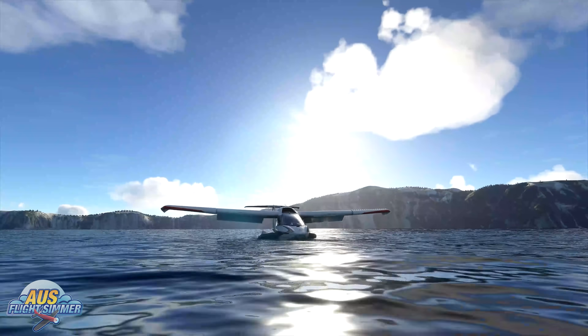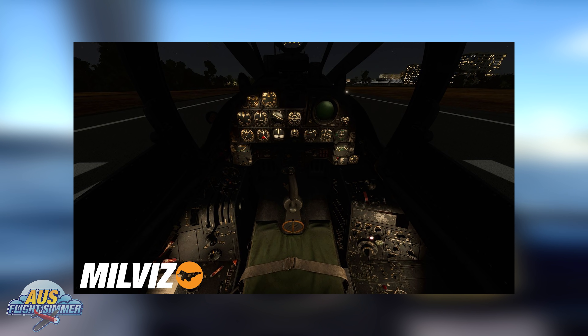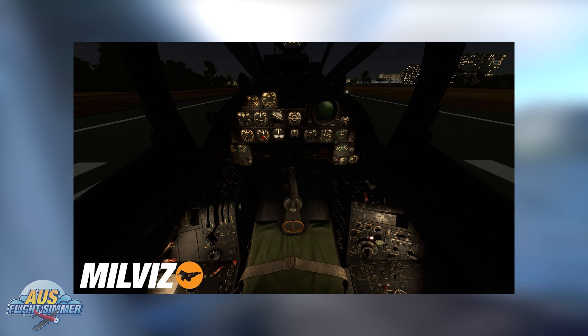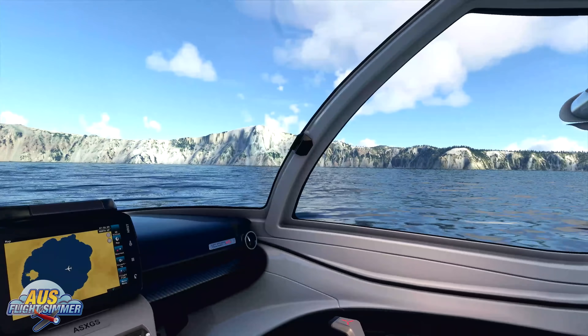The next announcement goes to the team at Milviz, as they announced the A1H Sky Raider, also known as the Douglas A1, for Microsoft Flight Simulator. Milviz has been putting out announcements of upcoming projects lately, and this time it is the Douglas A1, which first flew in 1946 with over 3,000 built over the years. No exterior shots at this stage, only a couple of cockpit shots, but we'll keep a close eye on development for future updates.